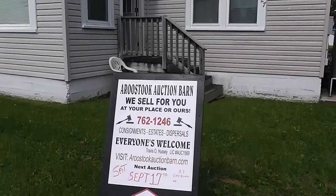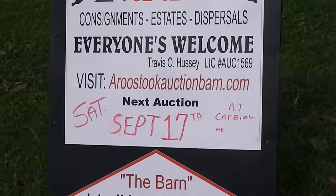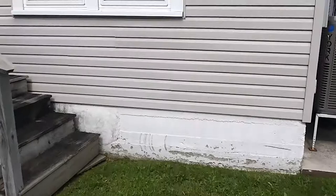Here we are today to preview the state auction of Ferdinand Arm Burst at 27 Woodland Road, Caribou, Maine. You can see the auction barn's information right here. The auction is going to be on Saturday, September 17th in Caribou.